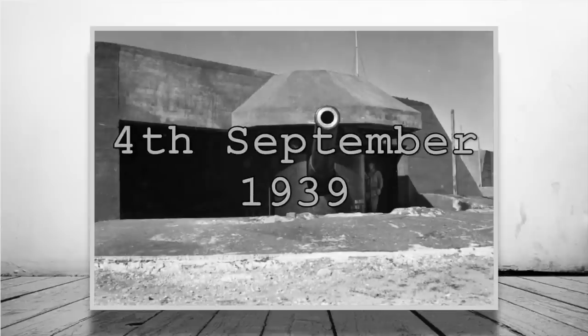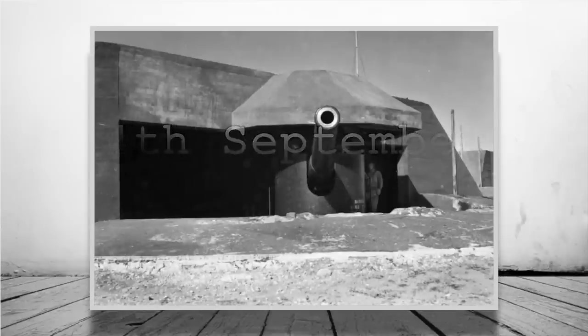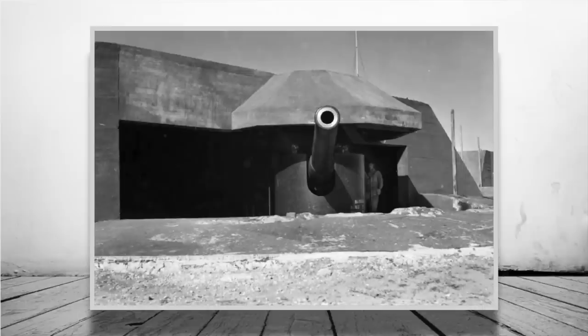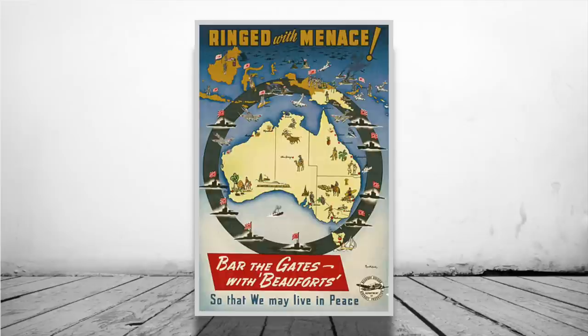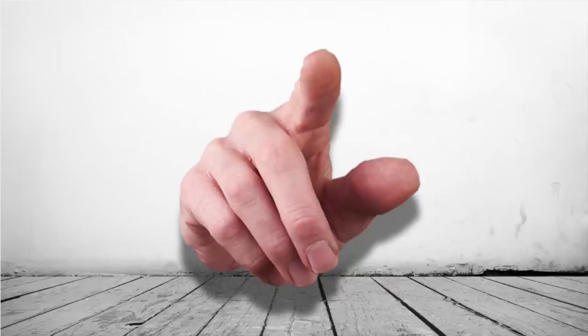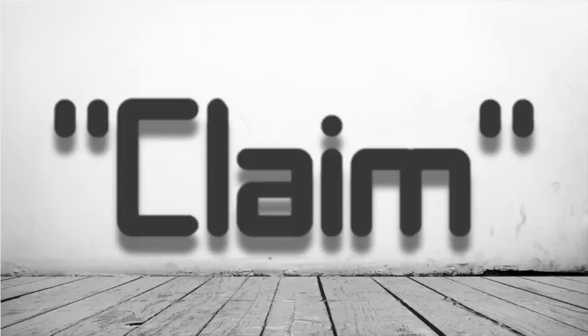On the 4th of September 1939, gun A1 fired a shot at an unknown vessel just two hours after war was declared. The ship was found out to be an Australian ship named the SS Wienera. This is a bit of an anti-climax — could it even be considered a first shot when technically it was friendly fire? I'll leave that up to you, but it still carries the claim of being the first shot in both world wars, however tenuous it might be.